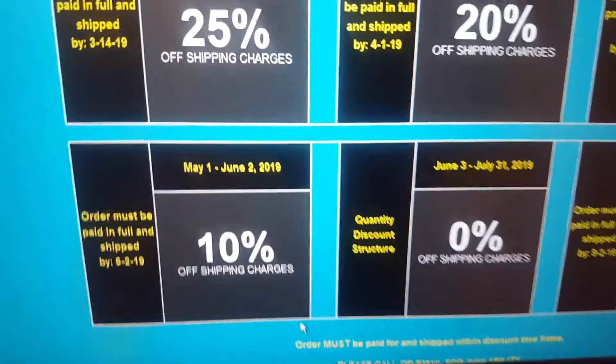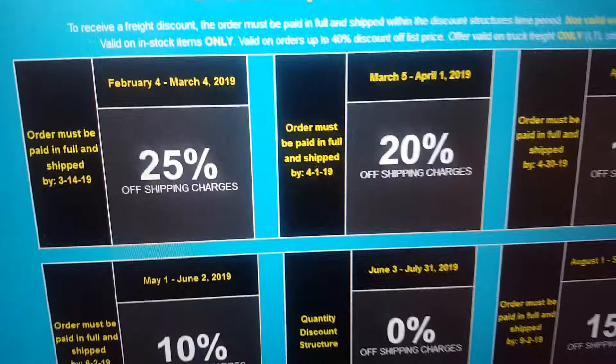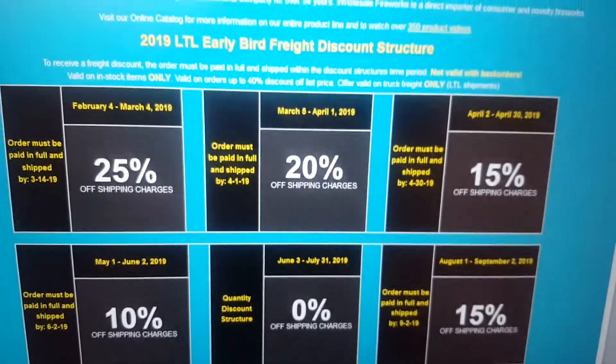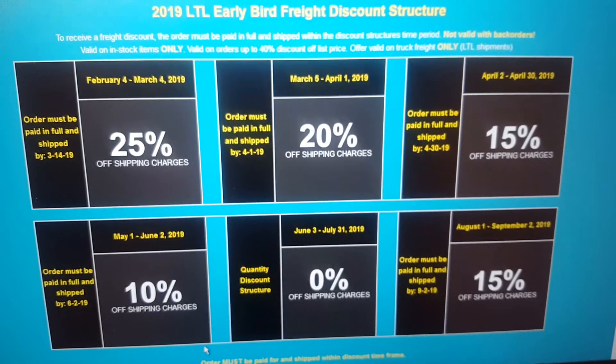If all of it comes in in May, you'd get 10% off. If it all comes in in April, you'd get 15% off, and all the way up to February where it goes to 25% off. So that's pretty much the only downside to this — if you want an item that isn't going to come in until probably June, then you'd probably not be able to get the shipping discount.